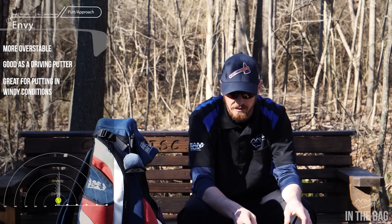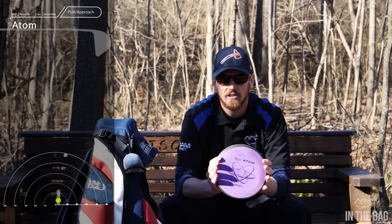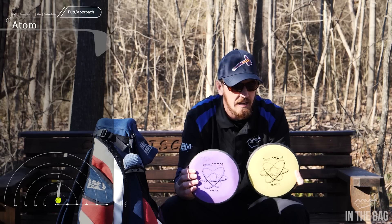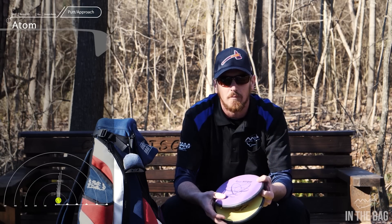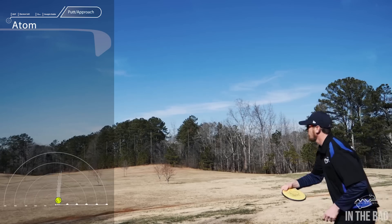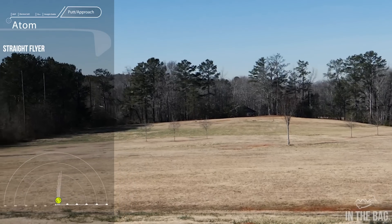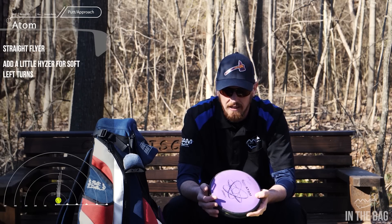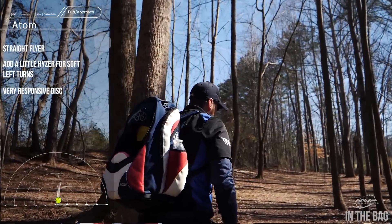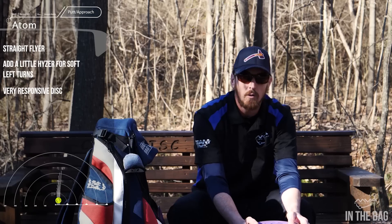For straight putter shots I like to go with the Atom. Right now I'm throwing the Atom in electron soft plastic — I've got the purple one I've been throwing since I started, and a newer one that holds a straighter line and will hyzer upon the finish. The Atom has taken the place of a lot of my mid-ranges. It comes straight out of my chest and just goes wherever it's supposed to — straight, and if I need it to go left I just put a tiny bit of hyzer on it. It's a very responsive disc, and how far it goes has taken most of the mid-ranges out of my bag.